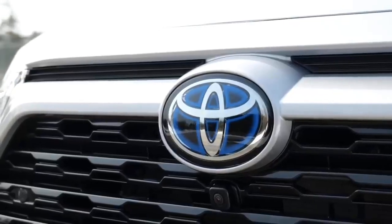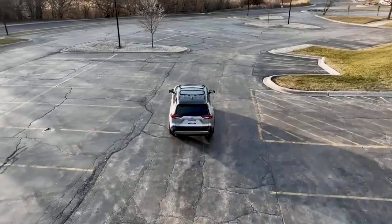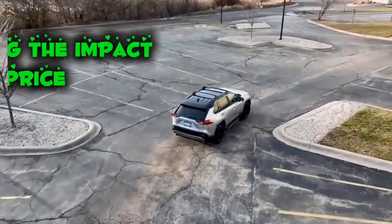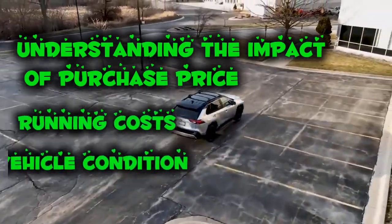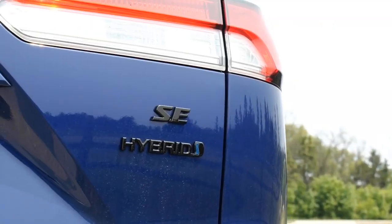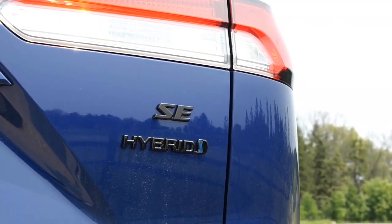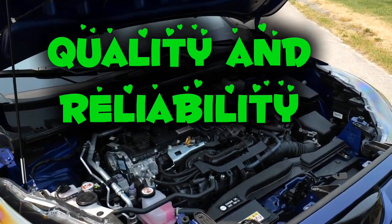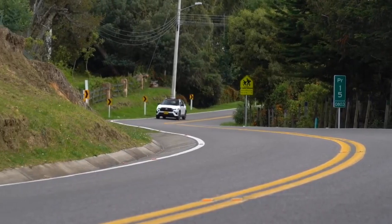In summary, finding the cheapest cars to buy and run in 2020 requires careful consideration of various factors. By understanding the impact of purchase price, running costs, vehicle condition, and your specific driving needs, you can make a well-informed decision that ensures long-term savings and satisfaction. Remember that quality and reliability are key to making a smart investment in a vehicle that will serve you well for years to come.